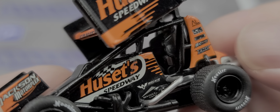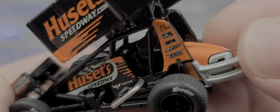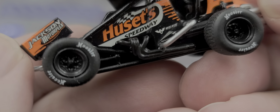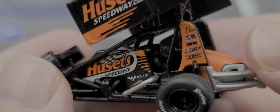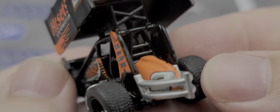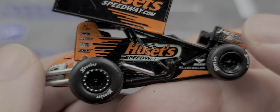This does have the full containment carbon fiber seat featuring Simpson Racing belts, gauge detail on the dash, black headers coming out the side, contingencies right here behind the driver, number two on the fuel tank, painted details for your beadlocks, and Hoosier-branded tires.